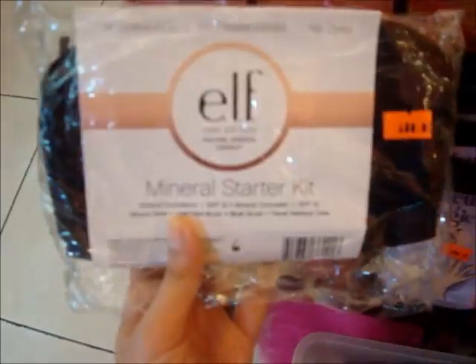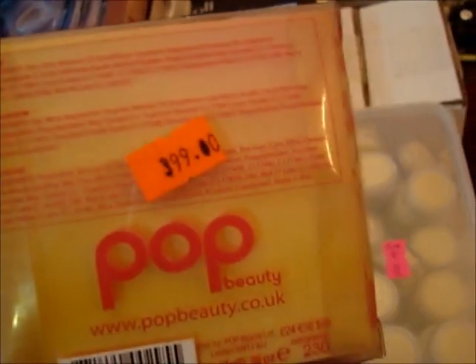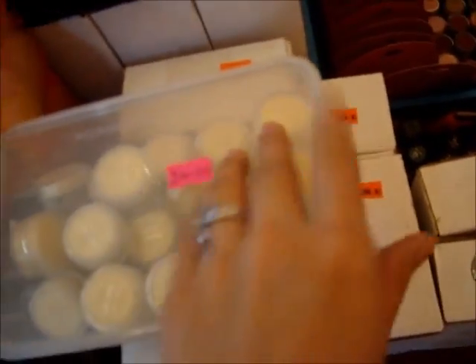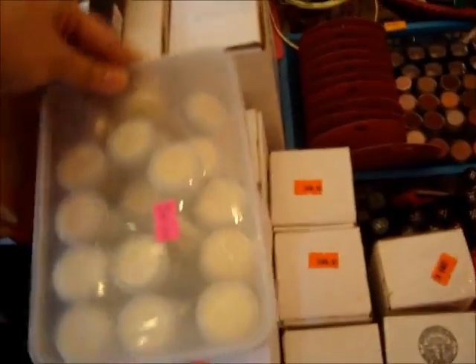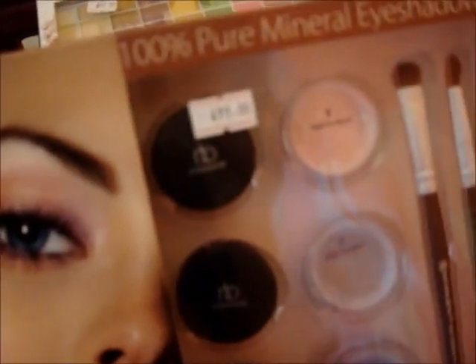We have the e.l.f. mineral starter kit, and the Stila — one fight na lang. And this one is the Pop Beauty Cassie cabinet. Originally it's 890, but now you can get it for as low as 399 pesos. Then this one is the Wet n' Wild — it's like a highlighter, or pearl, loose eyeshadow — 3 for 100. We also have some more palettes over here. We have this 100% cure mineral eyeshadow from the brand called Natural Beauty, and it's only 499.